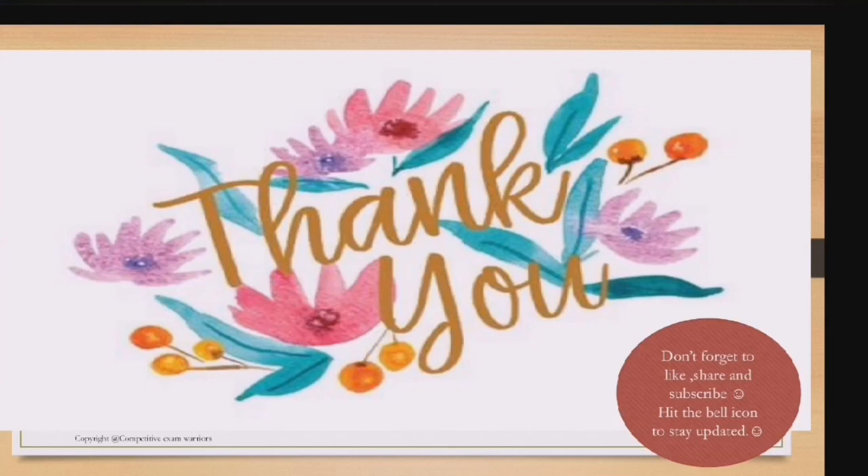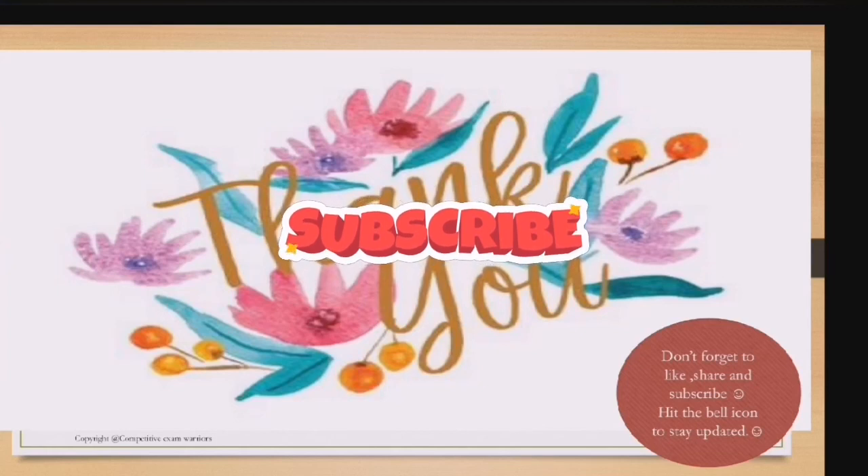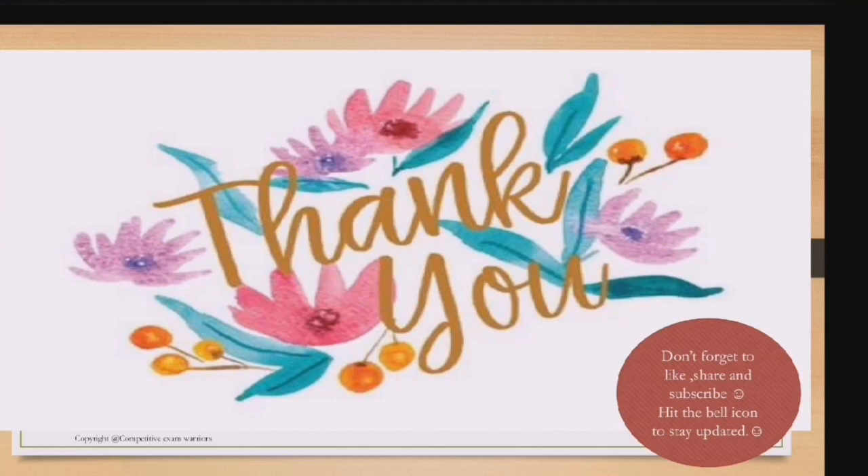If you liked this lesson, please give it a thumbs up and share it with your friends. Don't forget to subscribe to the channel if you're a new viewer, and hit the bell icon for notifications. See you in the next lesson — God bless you all.